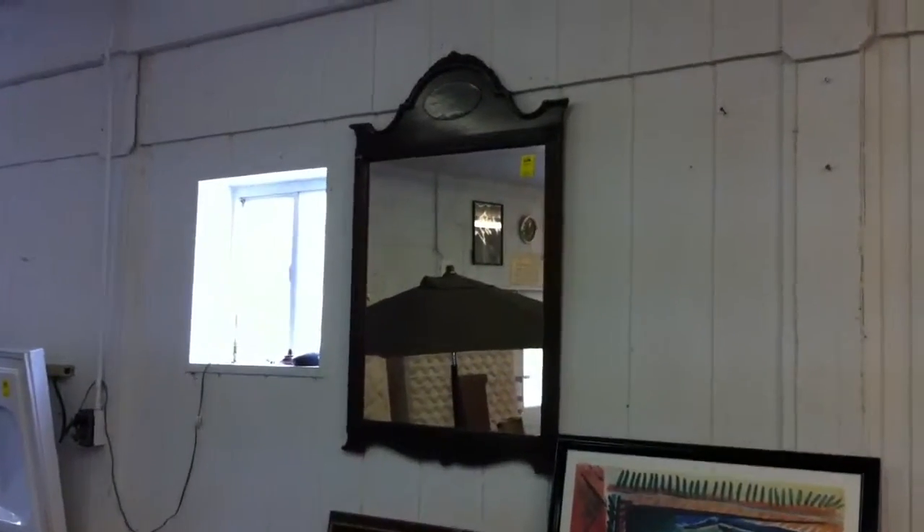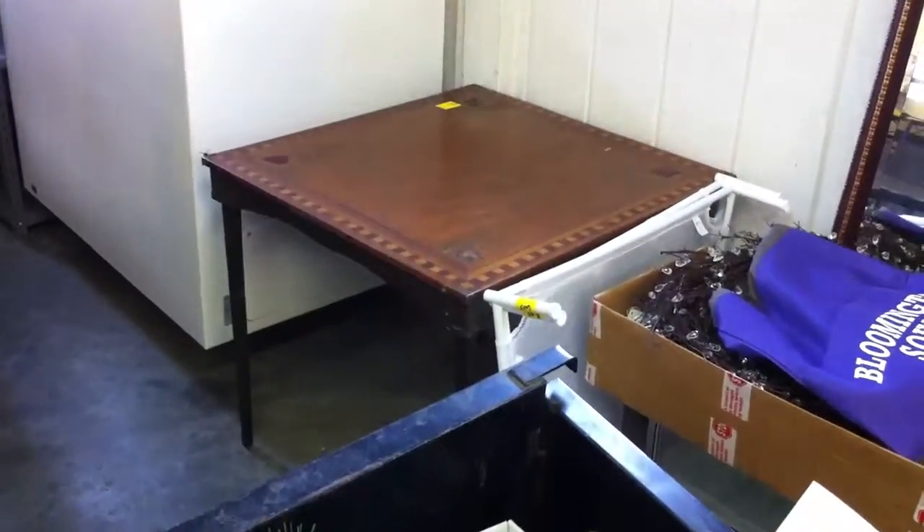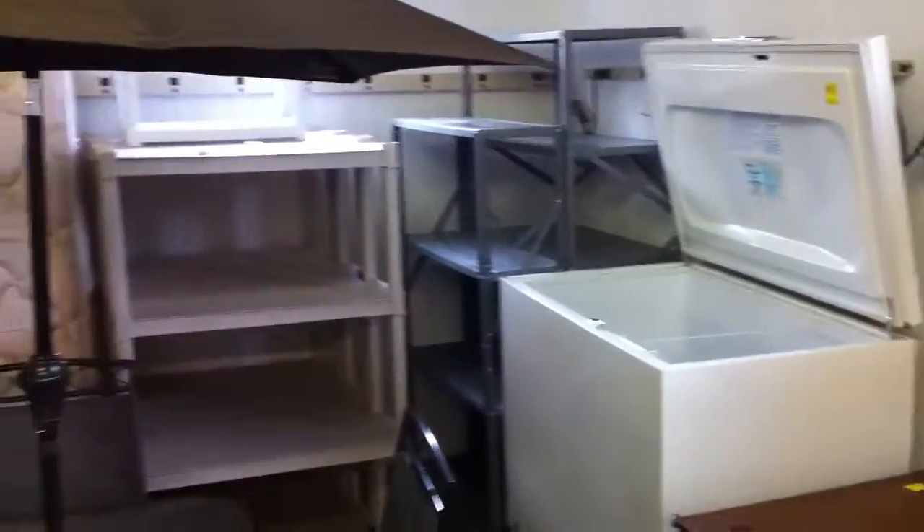That mirror right there was hanging over that mahogany knee-hole desk. There's an old fold-up table. Kenmore freezer. Some garage shelving.